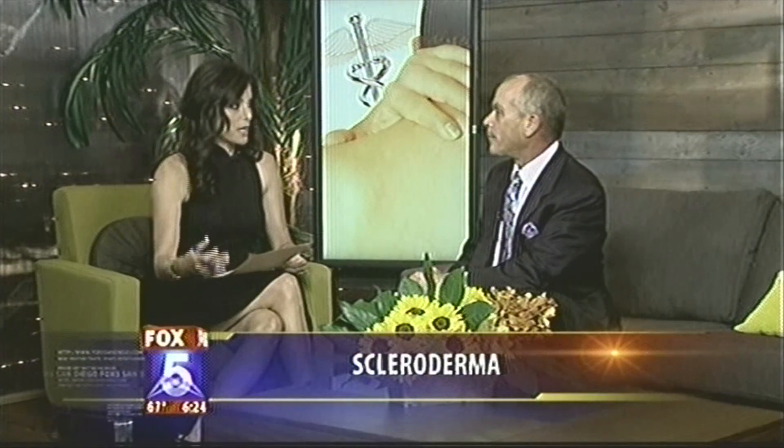Scleroderma is four times more common in women than men, and the localized form is more common in children — fortunately, children will usually grow out of it. It presents the same way in children: those hard blotchy patches. When you have it, you know something is definitely wrong with your skin. The really good news is that localized scleroderma doesn't spread and become systemic — it's either one or the other.